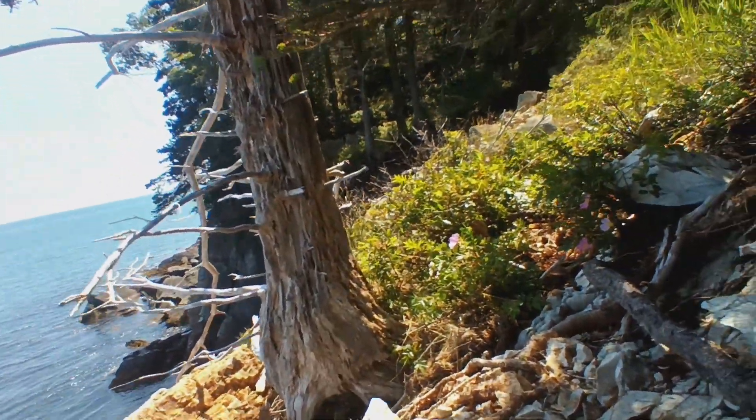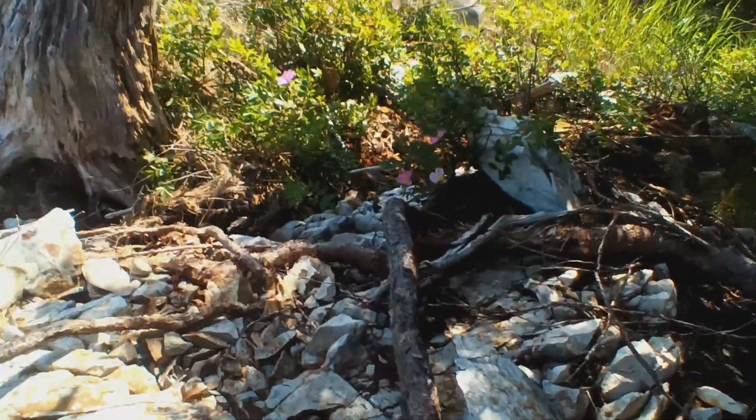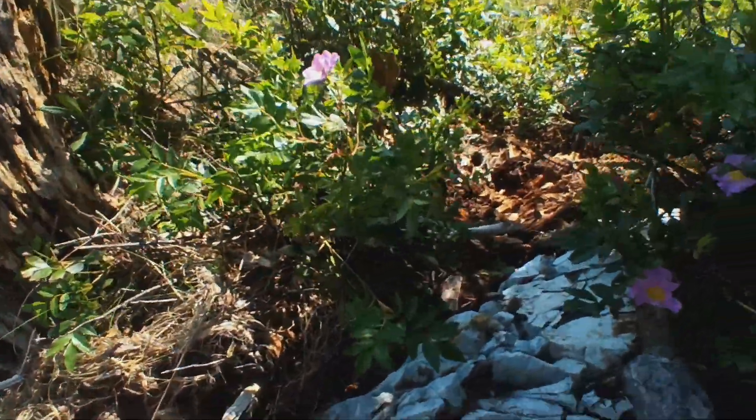You can see these flowers all over the coast — they're all over the coast. I'm just climbing under a tree.